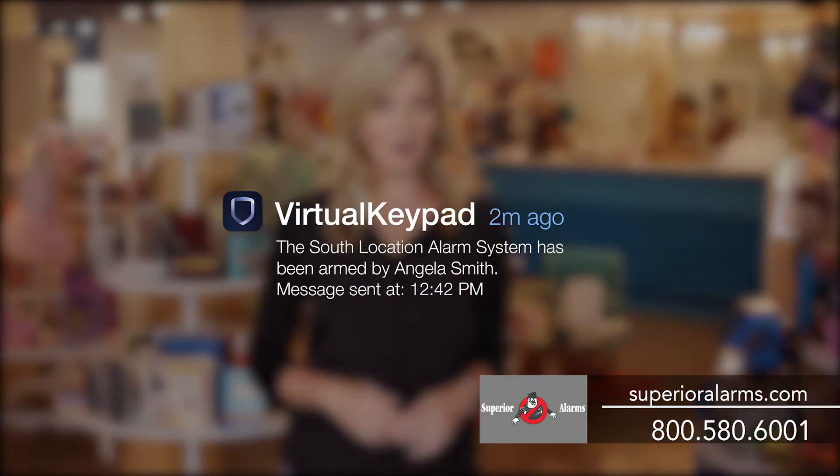Your alarm system is on duty even when you are not there, and now you can monitor and control your system from wherever you are. You can receive alerts and control your system via smartphone, tablet, or computer.